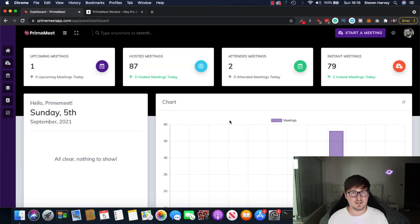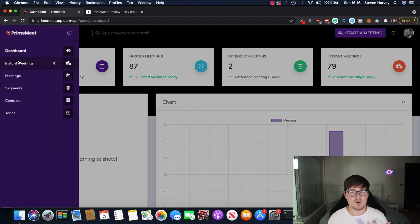Right now I'm inside the Prime Meet dashboard. It's a very, very simple, easy to use, and intuitive dashboard. I spoke to the creators of this app and they said one of the reasons they built it is because they wanted something that was super easy to use and focused on an intuitive dashboard so that you can go ahead and set up these meetings, webinars, and conferences as fast as possible, as easy as possible. Simply put, they just wanted something that worked.